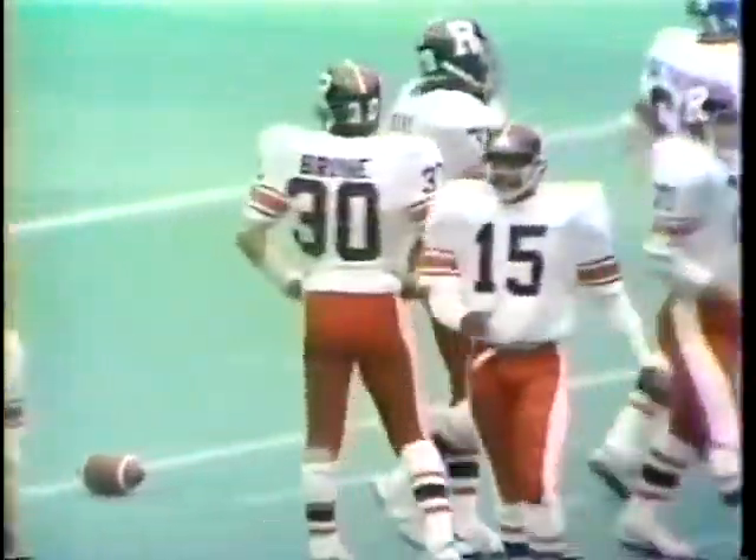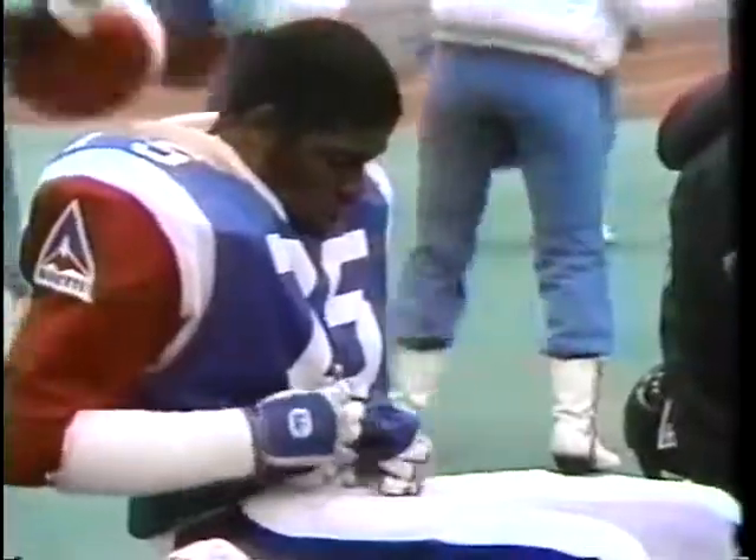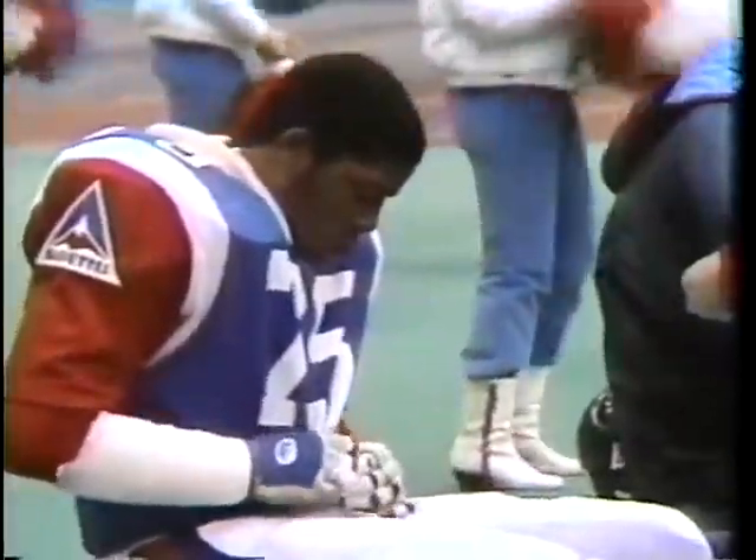We remind you that this program is copyrighted and is strictly for the private use of our audience. Any reproduction, retransmission, or exhibition, in whole or in part, without the express written consent of the Canadian Broadcasting Corporation, is strictly prohibited.